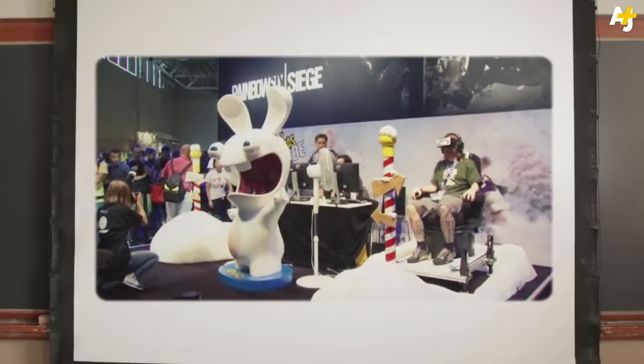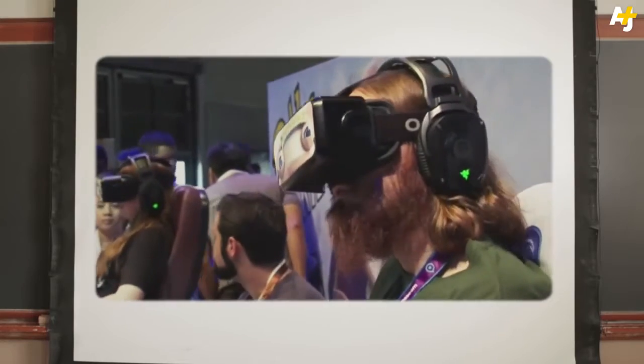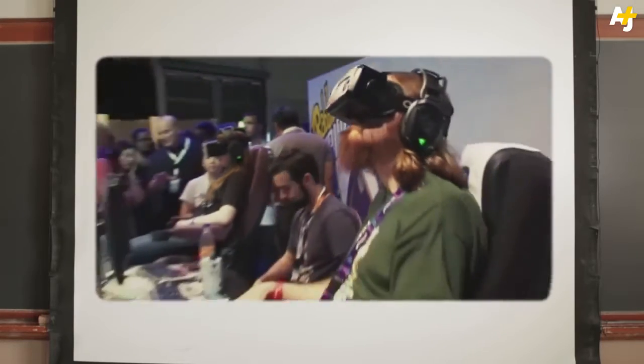Now that Facebook's bought Oculus Rift, they're planning on getting into classroom gaming as early as next year. This is the first kind of headgear that might get you into the popular crowd.